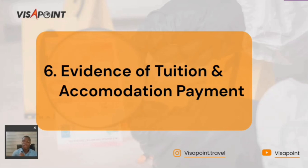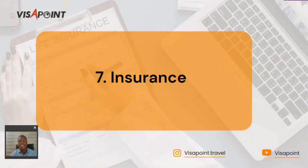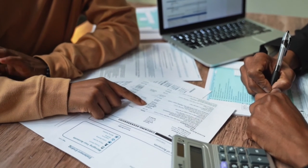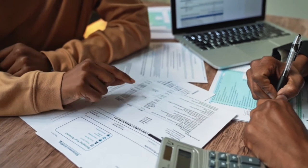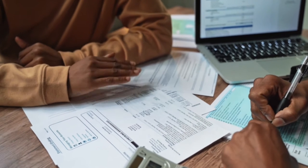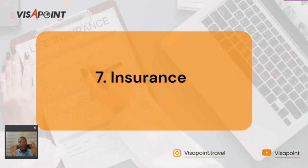The seventh important document is your insurance. Your insurance is very important — ensure you have your insurance documents available. Contact your travel agent or visa processing assistant to help make sure your insurance documents are in order, as this is an important document needed for your travel.